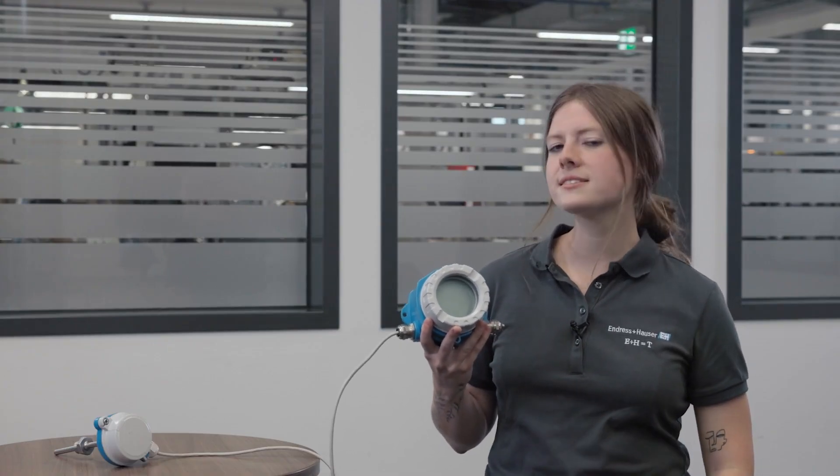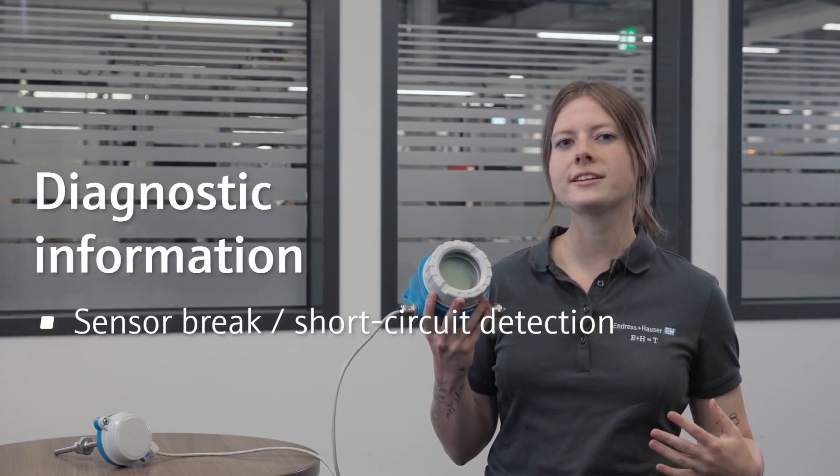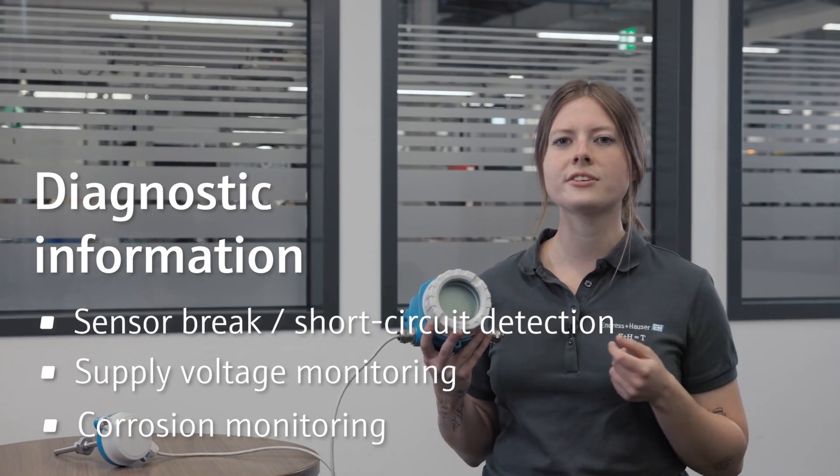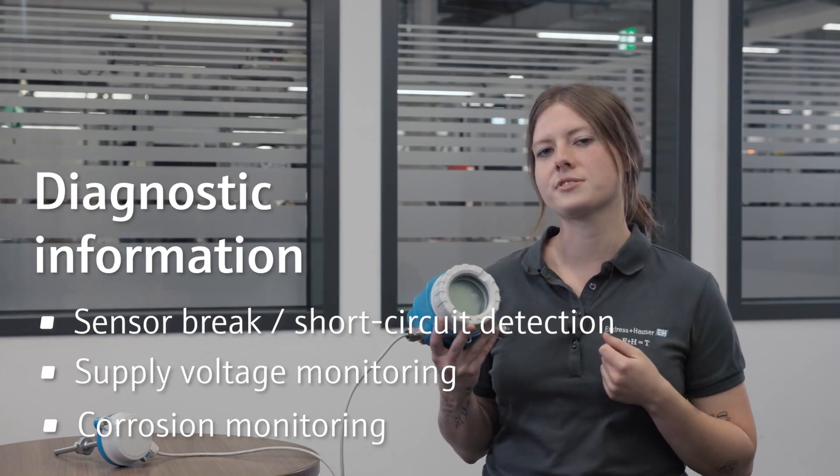Predictive maintenance with advanced diagnostic functions and condensed status notification, according to NAMUR NE107, round off the extensive functions of the temperature transmitter.